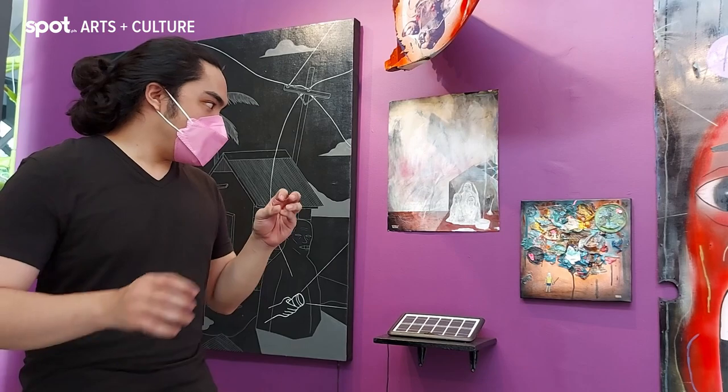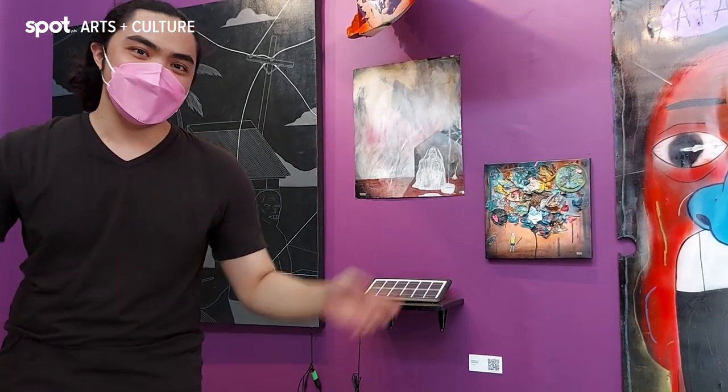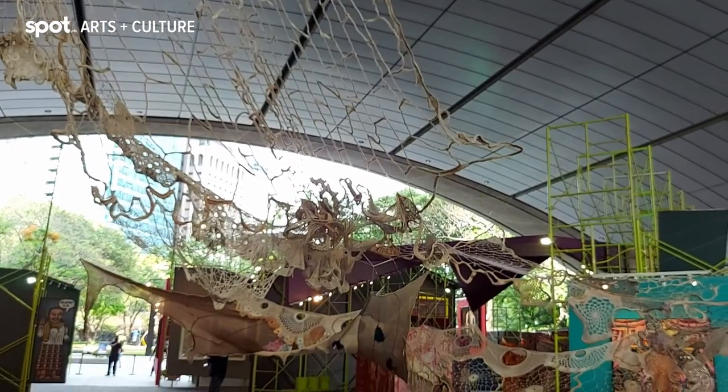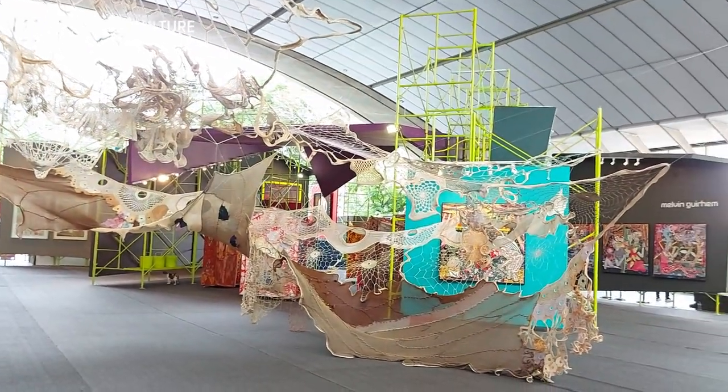Here we are inside the projects section of the Art Fair. Rather than having descriptions under the artwork, if you have a phone with QR code capabilities, you can scan the QR codes here and it will take you to the website with information on the artists and the artwork — which is great for the environment! This is the only paid area of the Art Fair; tickets go for P150 and are available online.